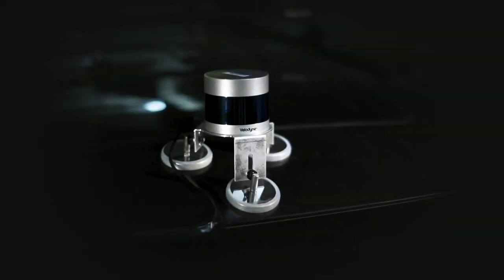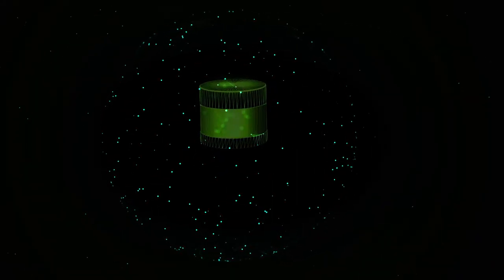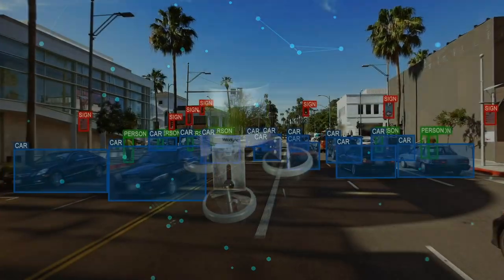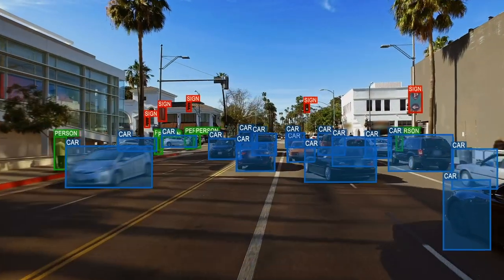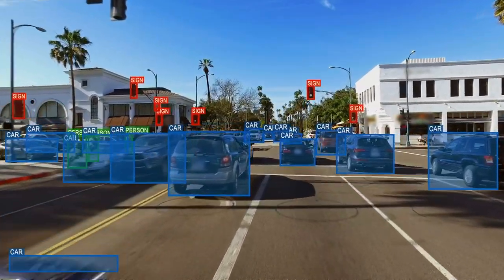A light detection and ranging scanner collects 600,000 data points per second, building 3D images of the world around it. Autonomous systems need input from these and other sources to recognize vehicles, people, or bicycles, and to distinguish one from the others.